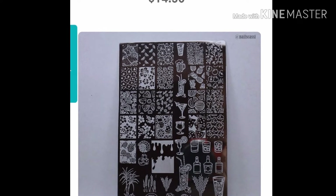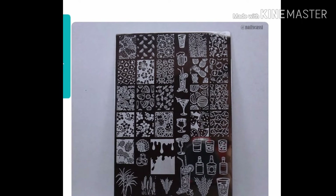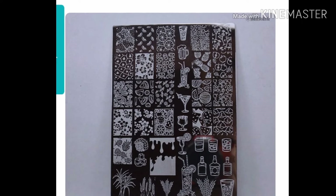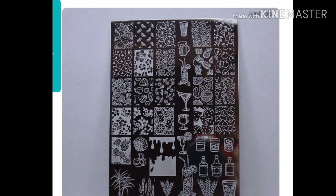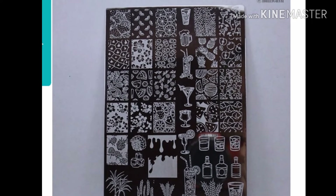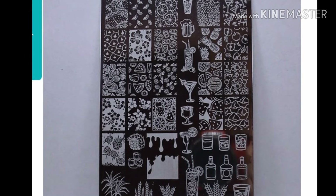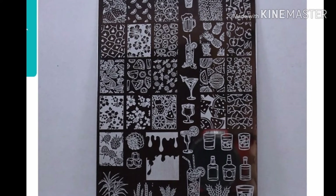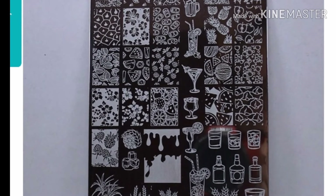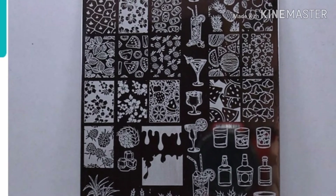But this one I feel is very versatile. I'm looking at it and I'm seeing fruit slices, flowers, garnishes, pineapples, different types of drinks, different types of glasses. And being that I am over 21, I can legally drink, and sometimes I'm in a mood where I want a party — so it's a fun plate all around.